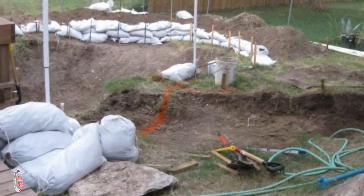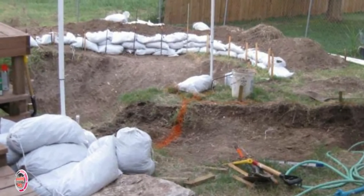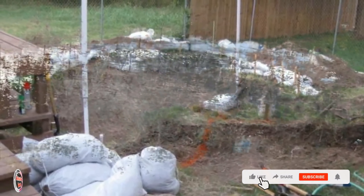For increased safety, they lined the foundation of the pool with sandbags. It was done to ensure that it was not a hazard.